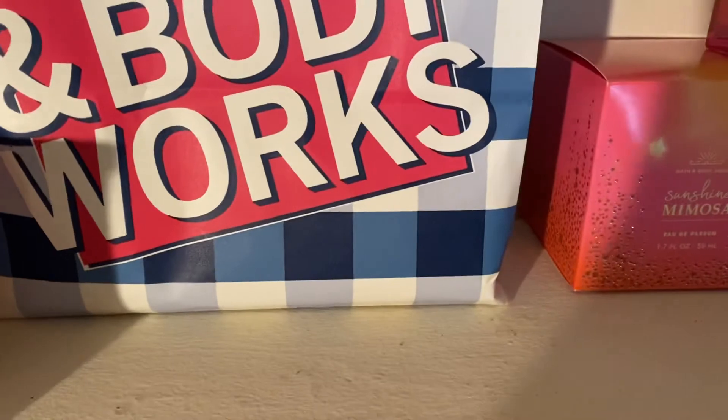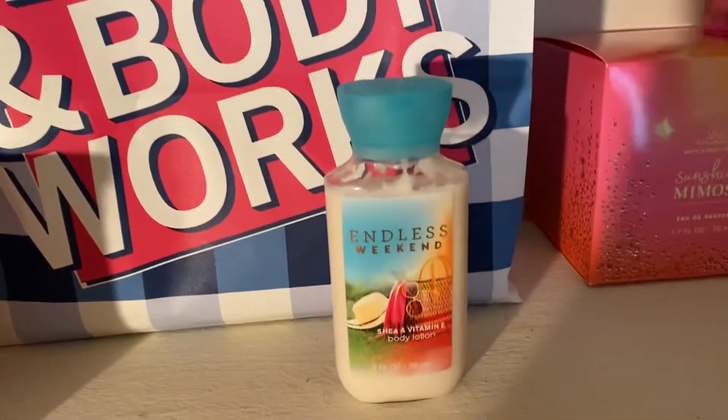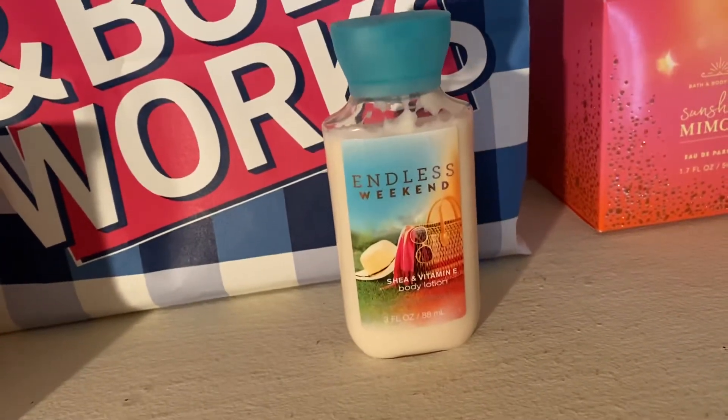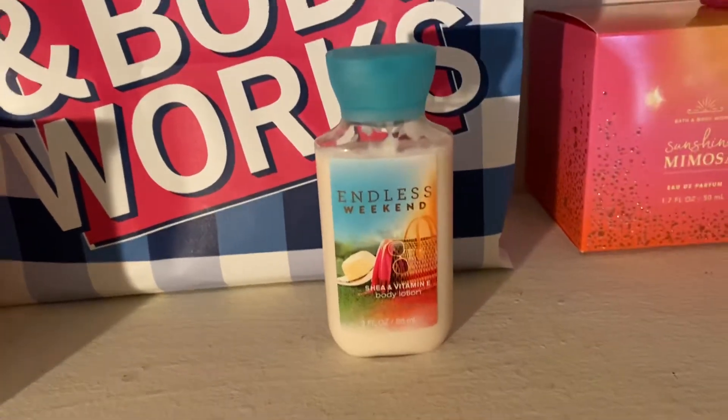The last favorite is a lotion from Bath & Body Works — this is Endless Weekend. Now this is retired, but you can still find it online — not the mini, you can find the full size. This is beautiful.